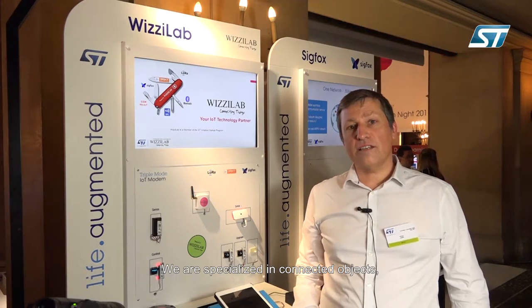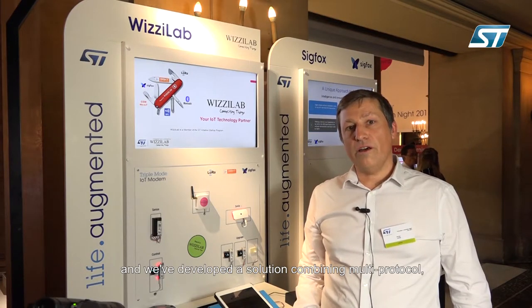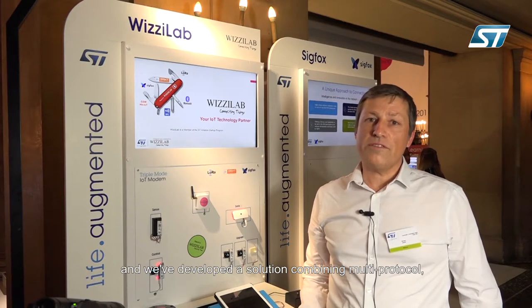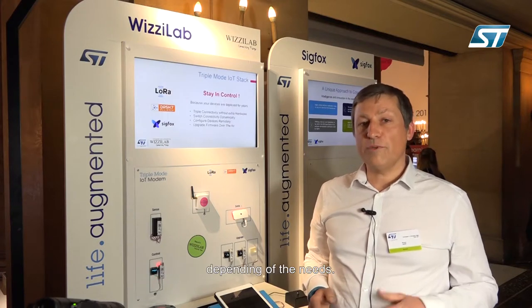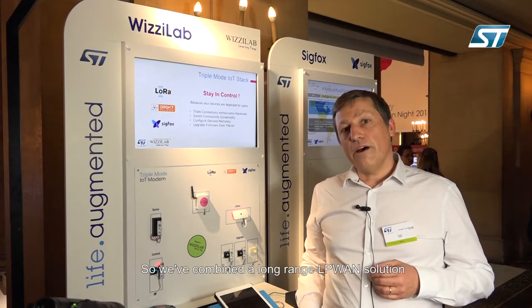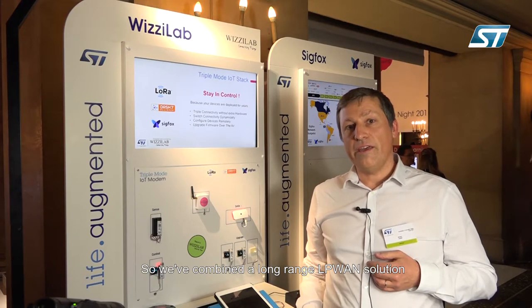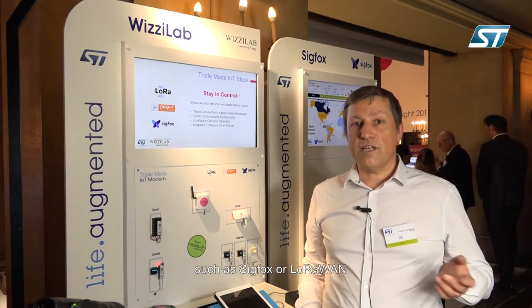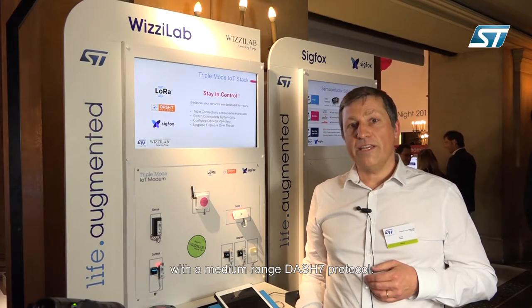We're specialized in connected objects and we've developed a solution combining multi-protocol to allow access to devices in different ways depending on the need. We've combined a long-range LPWAN solution such as Sigfox or LoRaWAN with a medium-range Dash 7 protocol.